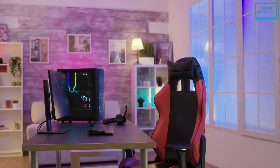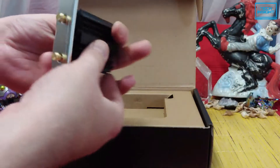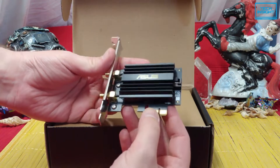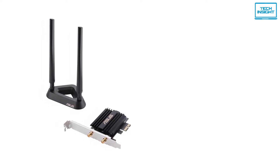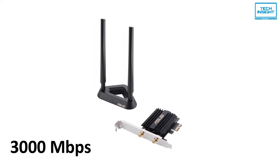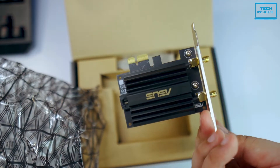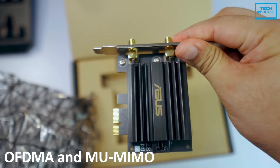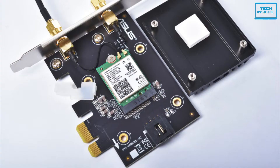So if you want all of the latest features without paying a fortune, then this Wi-Fi card is a must-have for your PC. ASUS, which is well known for its wide range of computer products, also provides some excellent Wi-Fi cards to keep your wireless connection strong and stable. The ASUS PCE-AX58BT is a dual band Wi-Fi adapter with a maximum speed of 3000 Mbps.